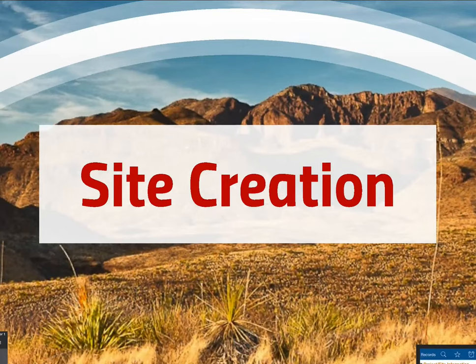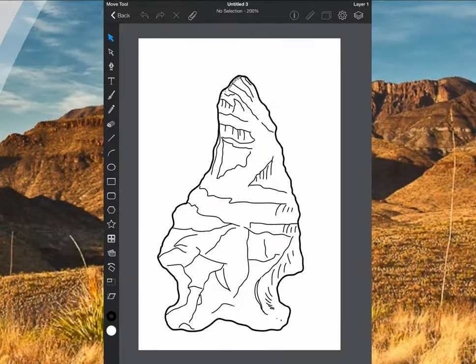A little bit about how we created site forms from digital data — we had a fully digital process. One app we used is called Graphic, formerly called iDraw. It's a $9 vector drawing application. I took a picture of a projectile point on the back of the truck, brought it into the app, and in about three or four minutes traced it with my finger over the image. You can do different layers — the outer edge as one layer, flake scars as another — and change the stroke, size, color, and thickness. We've also done profile drawings, plan view drawings, and site drawings with it.